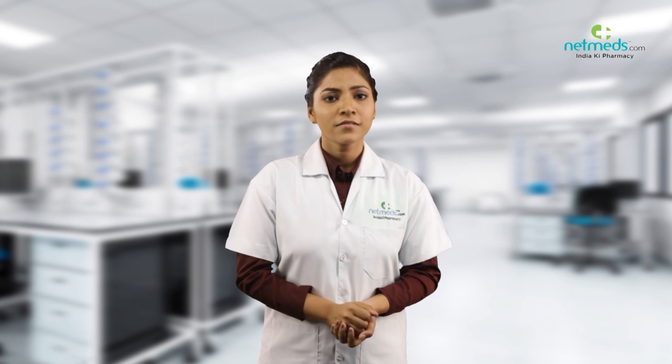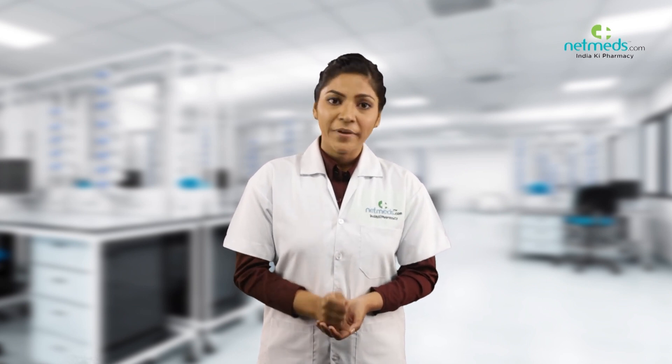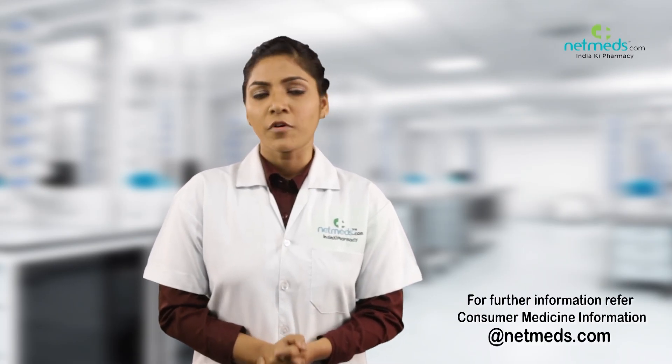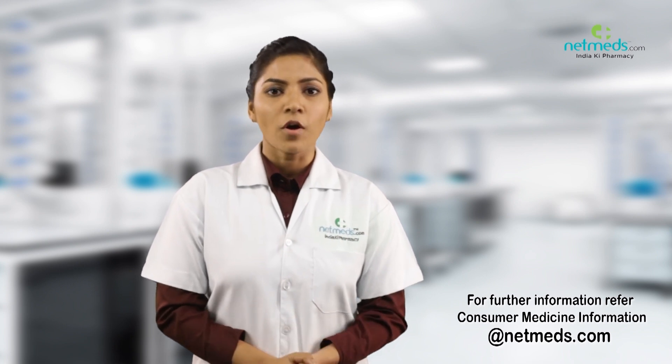Serious side effects include severe burning, peeling, redness, or itching of your skin. For further details, refer to the consumer medicine information at Netmeds.com.